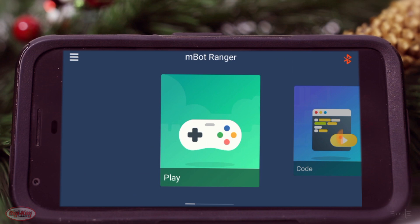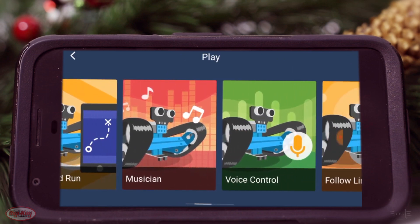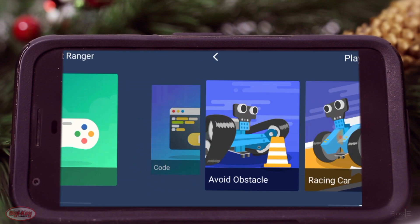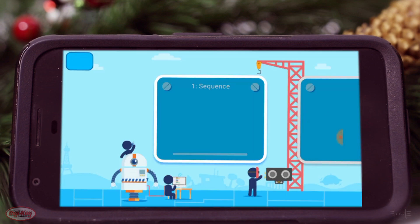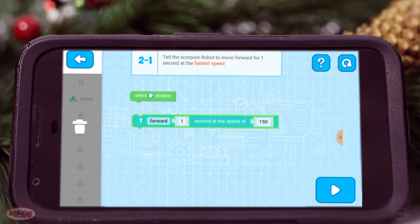It features wireless controls via Bluetooth and the MBlock app. This highly advanced but simple to use MBlock app utilizes block programming, making it a great introduction to programming and robotics.